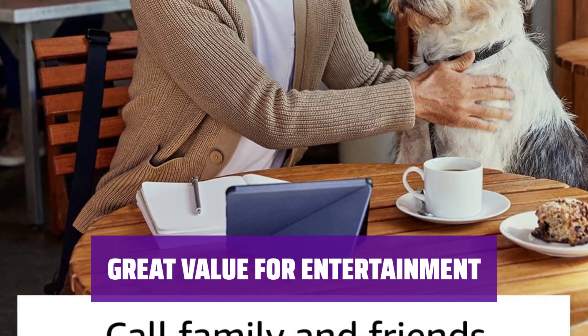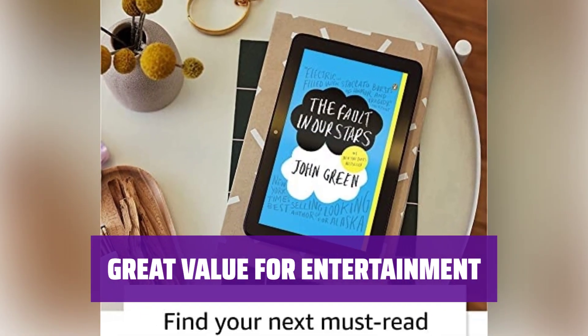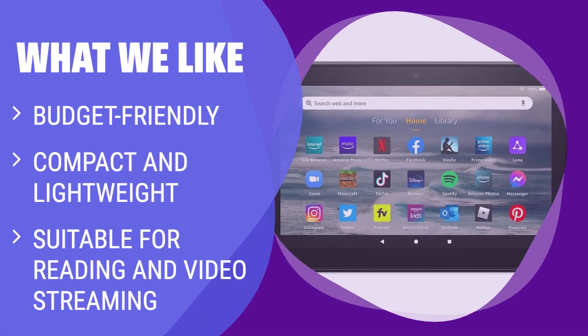Get ready for endless entertainment with the Amazon Fire 7 — enjoy your favorite shows and movies on this affordable and reliable tablet. What we like: If you are on a tight budget or just want to dip your toes into the world of tablets, this is the one for you. It may not have the power of an iPad, but it's perfect for watching shows and movies on the go, and its compact size makes it easy to carry around.